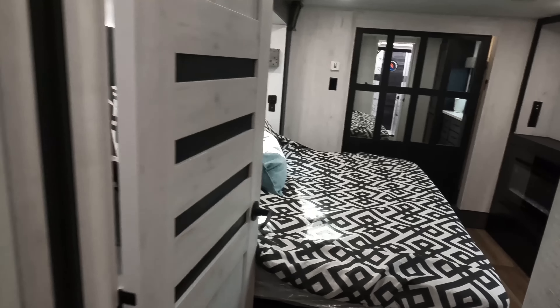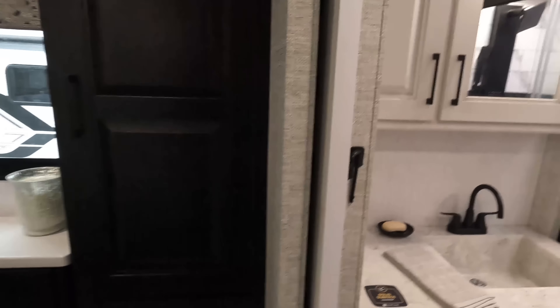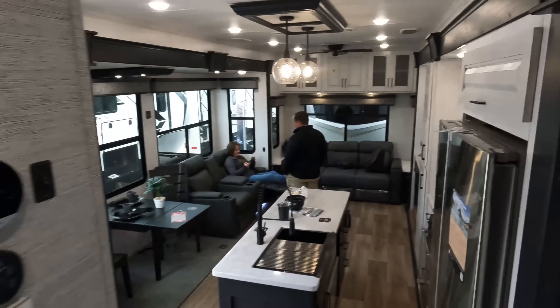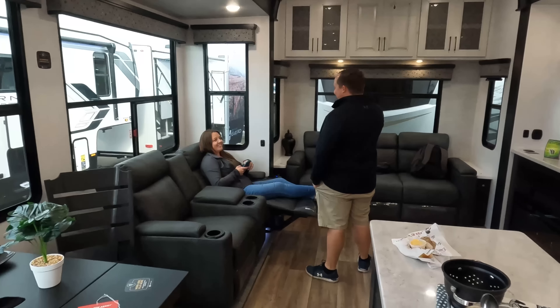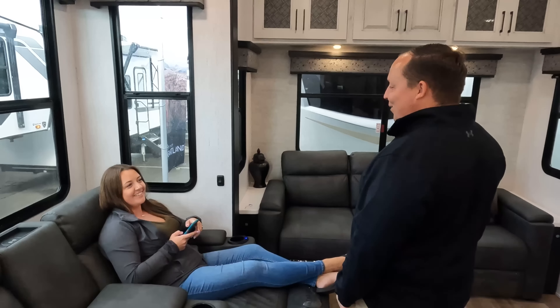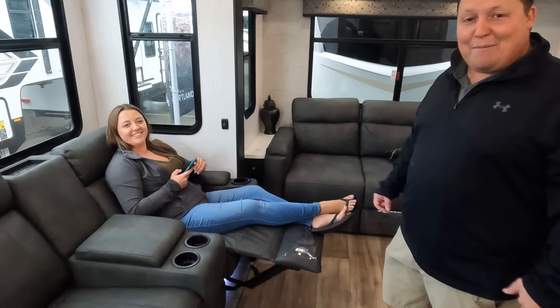Starting up front, we have the bedroom. Right next to the bedroom is the bathroom. And then coming down, we've got the kitchen, living room, and dining area all in one. These are heated massage and reclined seats — welcome to the family.